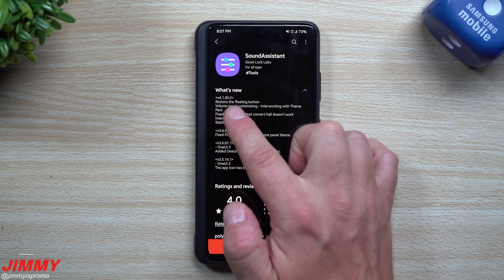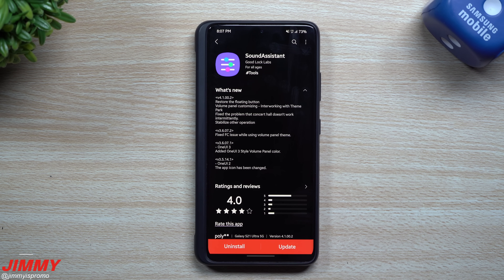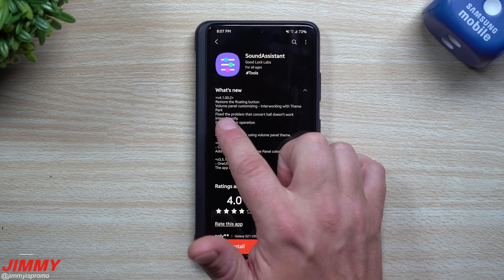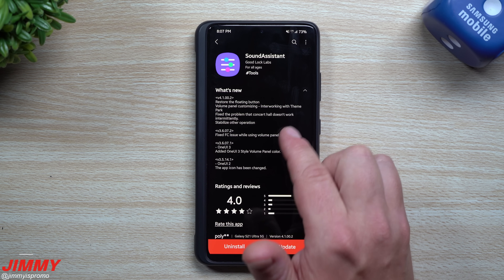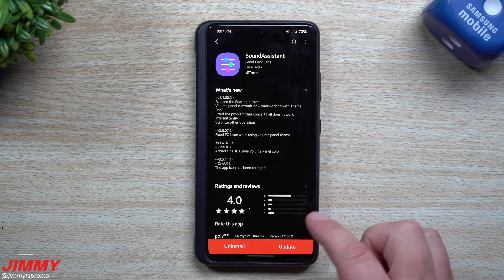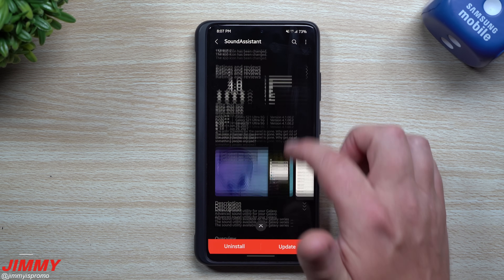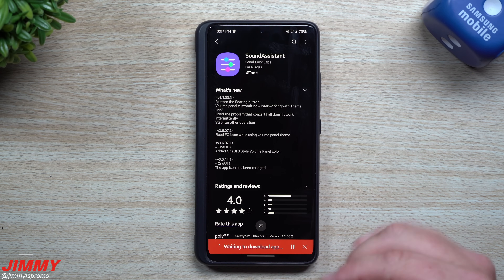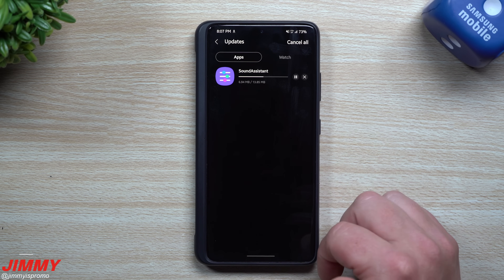For Sound Assistant, they restored the floating button, fixed the volume panel customization and its interaction with Theme Park, fixed the problem where Concert Hall doesn't work or works intermittently, and stabilized other operations. This one was also updated on June 29th.